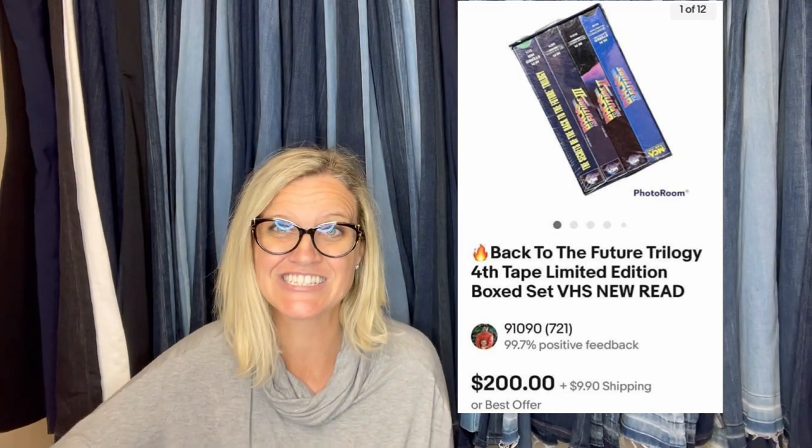I got two free totes of VHS from a storage locker — most were sealed. The gentleman put a post out on Facebook, was opening up his dad's storage locker and it was free. There were three of us going through it. I asked if anyone wanted the totes of VHS and they all laughed and said no — I'll take them. I had these Back to the Future tapes listed for $250, took a best offer of $200. The seal on the outer box was torn or they would have been worth more. So far I've made a total of $1,425 on free VHS.